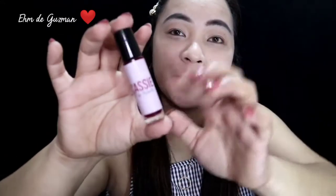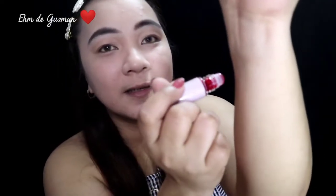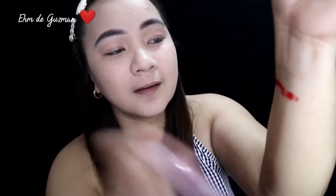Itong lip tint na ito ay nasa glass bottle. Roll-on yung kanyang applicator. This product contains 10 ml. Swatch ko lang siya. Ganyan po yung color. Gamitin ko lang siya pang blend. Pwede po siya sa mga mapuputi.